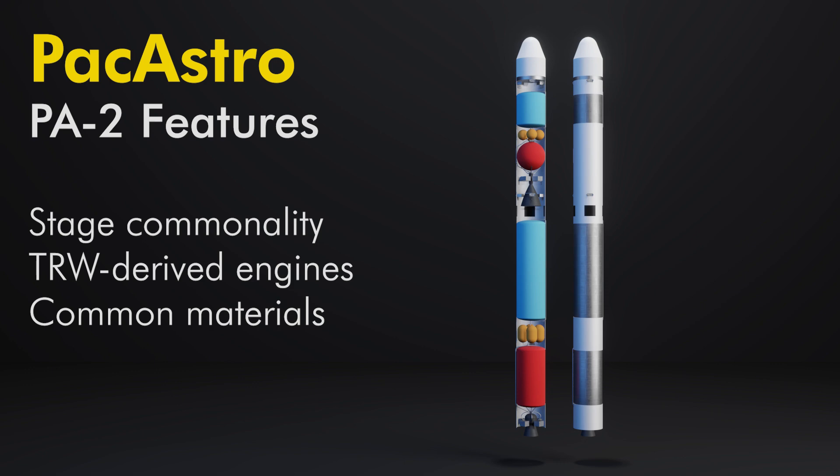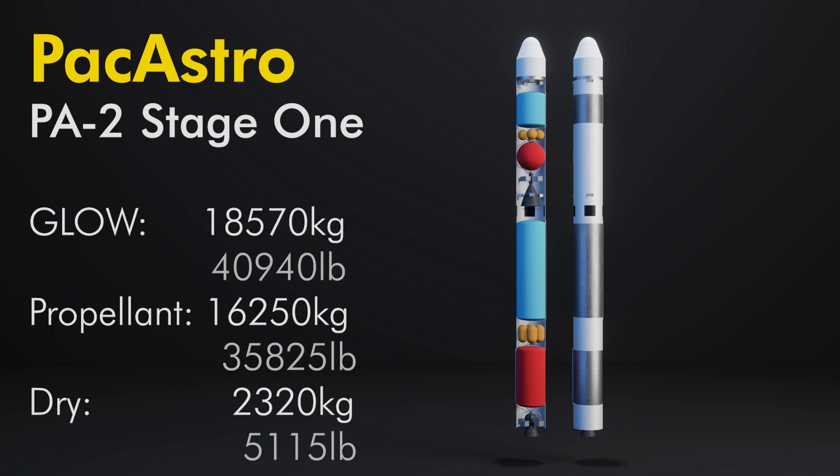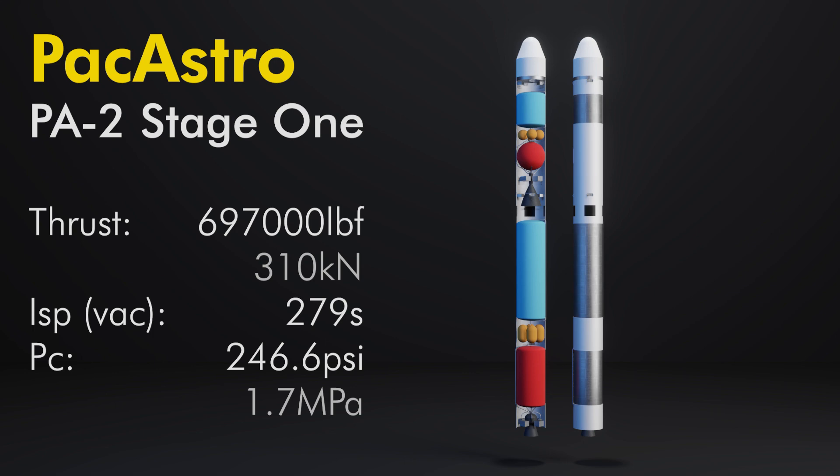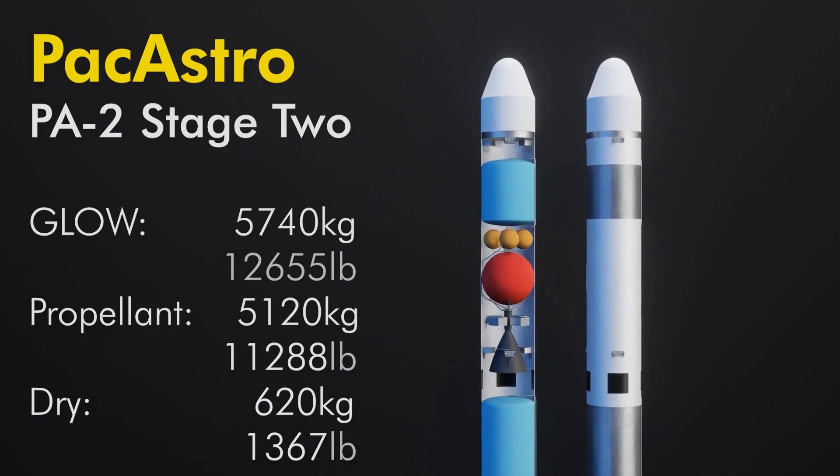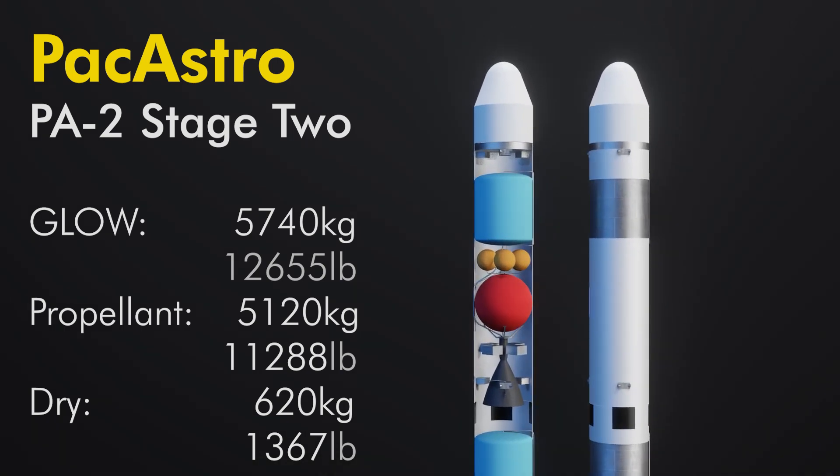Each stage would use the same propellant and pressurization systems, and the engines would be derived from the TRW pintle injector pressure-fed designs like the TR-201. Tanks would be made from aluminum and be one centimeter thick, sacrificing weight for low costs and understood materials. Stage one would carry 16,250 kilograms of propellant and weigh 18,570 kilograms wet. The single engine would have 697,000 pounds of thrust and operate at 246.6 psi. The vacuum Isp would be about 279 seconds.